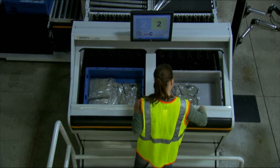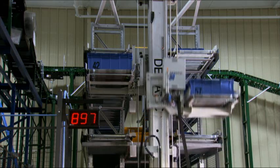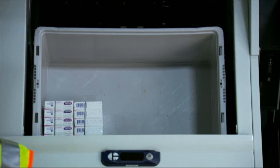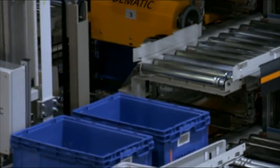It's a high-performance solution that creates logistics results, engineered with modular components. It scales and expands when your requirements change. It is called the Rapid Pick System — the most productive way to provide goods-to-person order fulfillment.